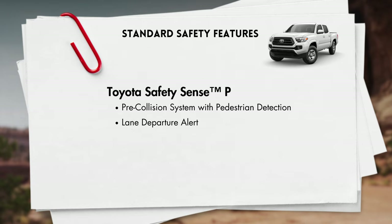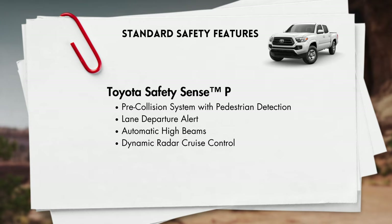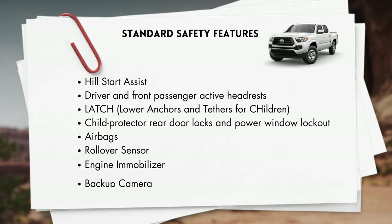All Tacomas will also come equipped with Toyota Safety Sense P, which includes pre-collision system with pedestrian detection, dynamic radar cruise control, lane departure alert, and automatic high beams. Other standard safety features include hill start assist control, driver and front passenger active headrests, lower anchors and tether anchors for child seats, child protector rear door and window locks on the double cab, airbags, rear roll-sensing side curtain airbags, and an engine immobilizer.